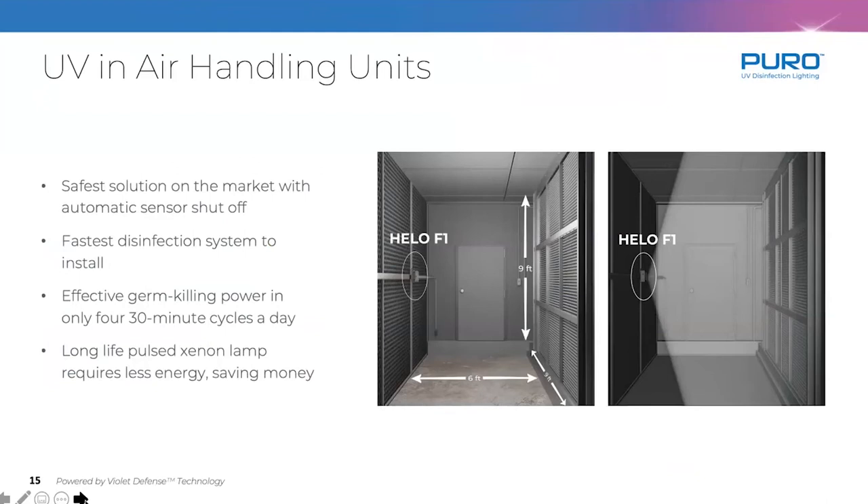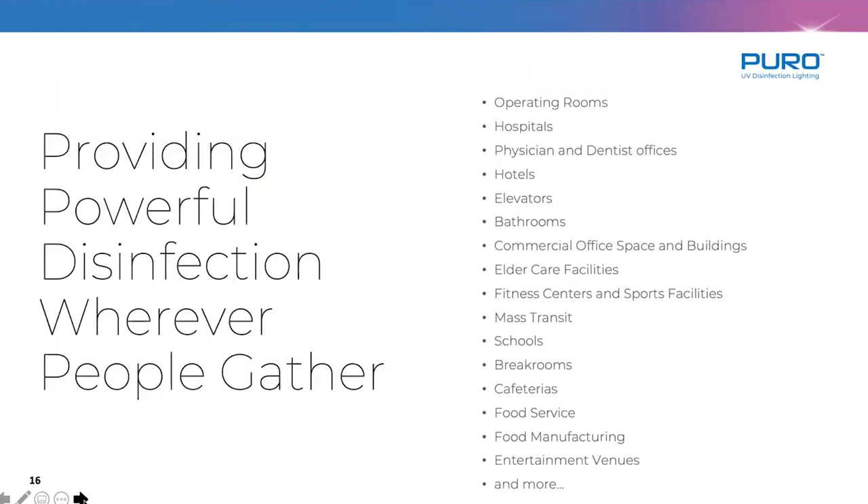Our system has about four to five times the life expectancy of a mercury vapor style system. We are installed today across a wide range of spaces — anything healthcare is using these extensively. The hospitality industry is very active right now. Elevators, long-term care facilities, fitness centers, and major sporting facilities are deploying our units. We have an NHL team about to deploy. Mass transit has been a very big customer — about 12 major transit authorities across the country. We also work with food manufacturing plants and entertainment venues.